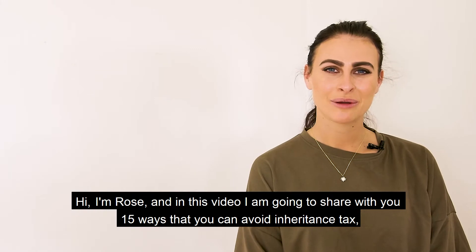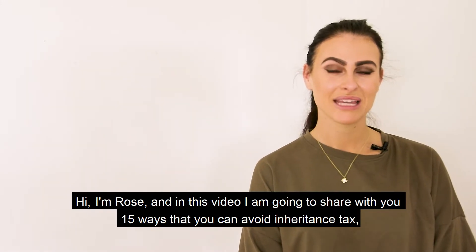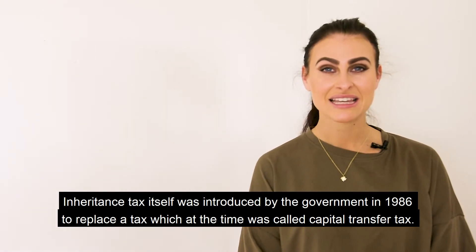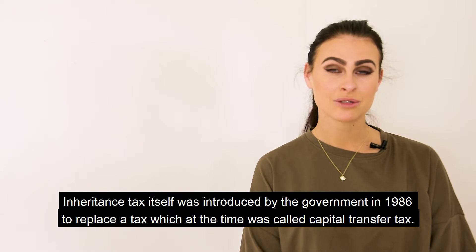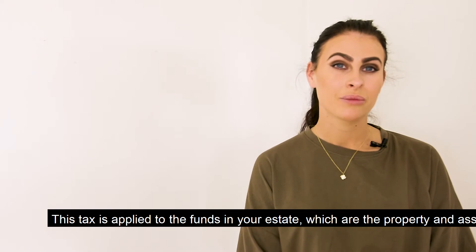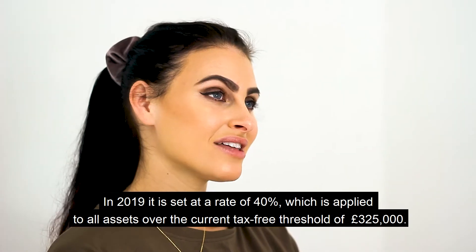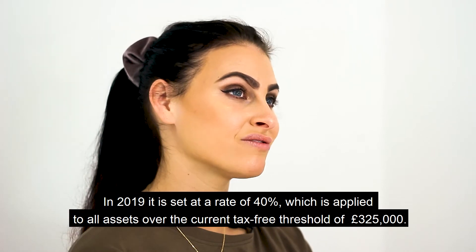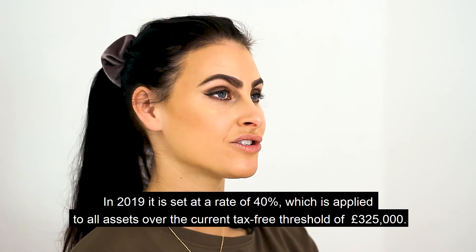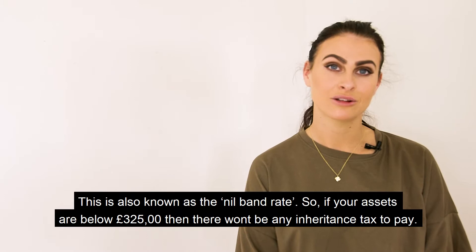Hello, I'm Rose and in this video I'm going to share with you 15 ways that you can avoid inheritance tax. Inheritance tax was introduced by the government in 1986 to replace a tax which at the time was called capital transfer tax. This tax is applied to the funds in your estate — the property and assets you leave behind when you die. In 2019 it is set at a rate of 40%, which applies to all assets over the current tax-free threshold of £325,000, also known as the nil rate band.